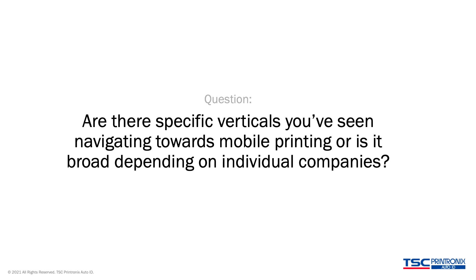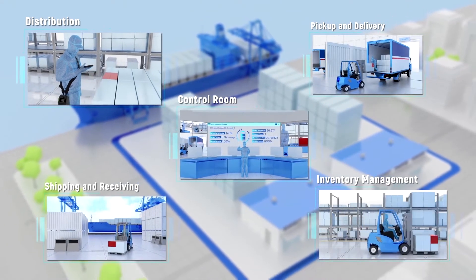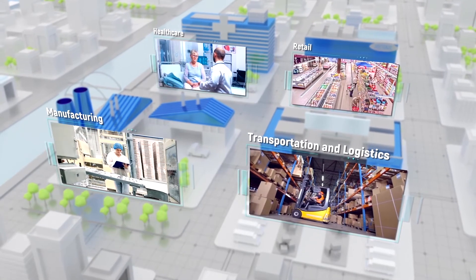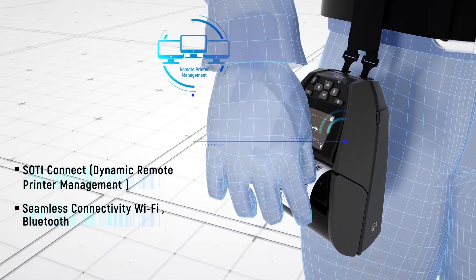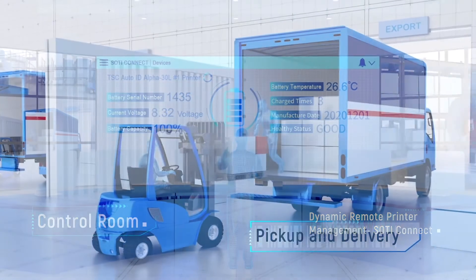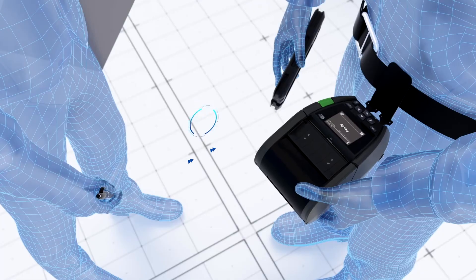There are a number of different environments that we traditionally work in, primarily around supply chain and logistics. That's where we've seen some immediate need for printing related to mission critical applications — things like label printing for pallets, picking, and other environments like that.